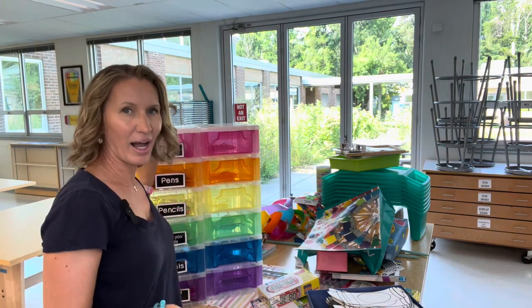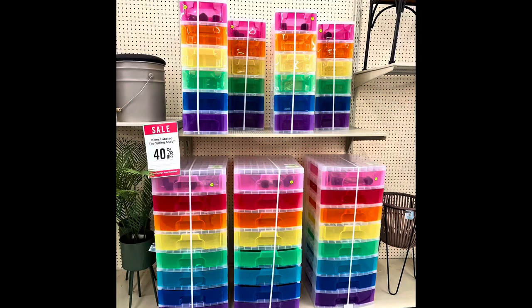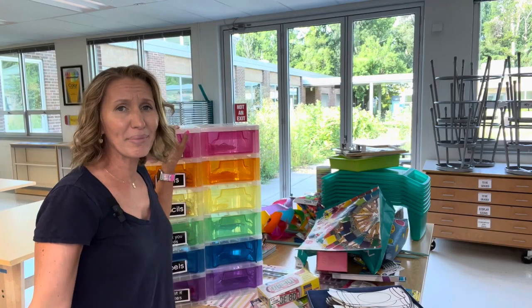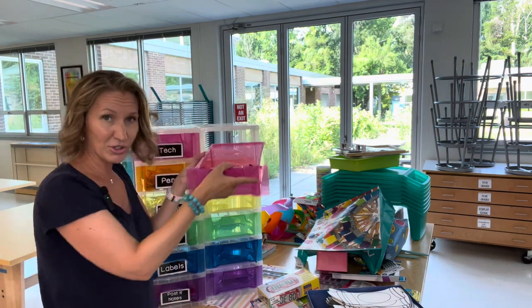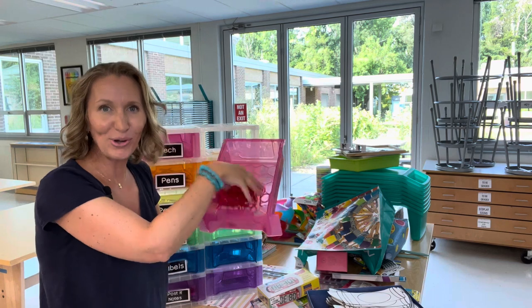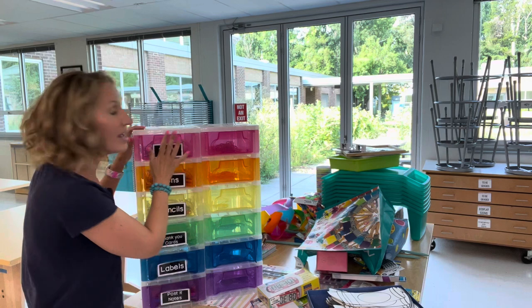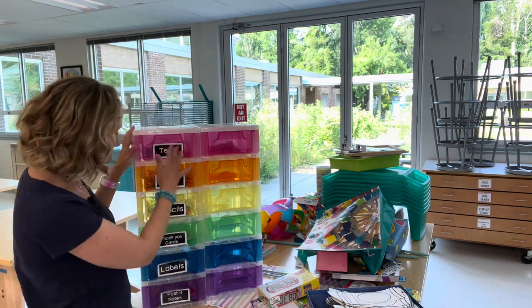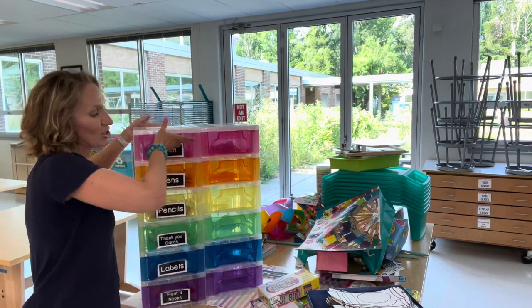These cabinets I got at Hobby Lobby. I love these rainbow drawers. This is a smaller set, and I believe the brand is Really Good Stuff — I'll try to link it below. At the end of the year, we were doing a sewing project with kindergarten where we were sewing rainbows, so I put the red yarn in the red drawer, the orange yarn in the orange drawer, and that really worked out well. I also started to label these, and I have them behind my desk with things like technology items, pens, pencils, thank you cards — things I need easy access to.